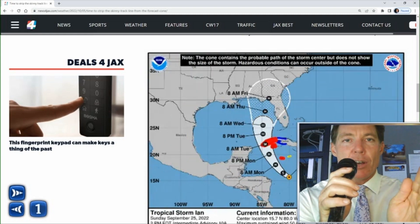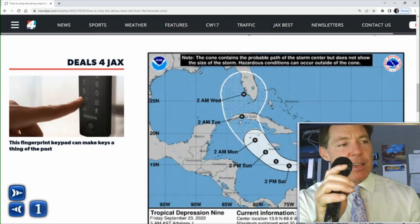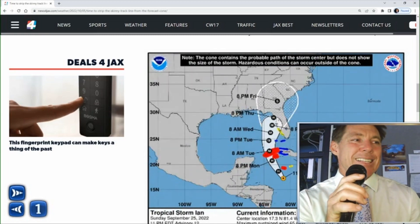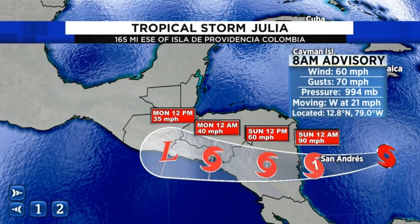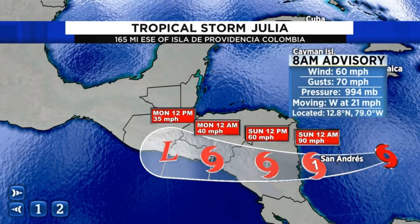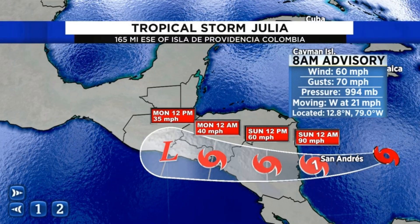It's better to pay attention to the cone — if you're in the cone, you could be impacted by the storm. The other downside to the cone is that it says nothing about the actual impacts from the hurricane; it's just a timing of when the storm could be making landfall.